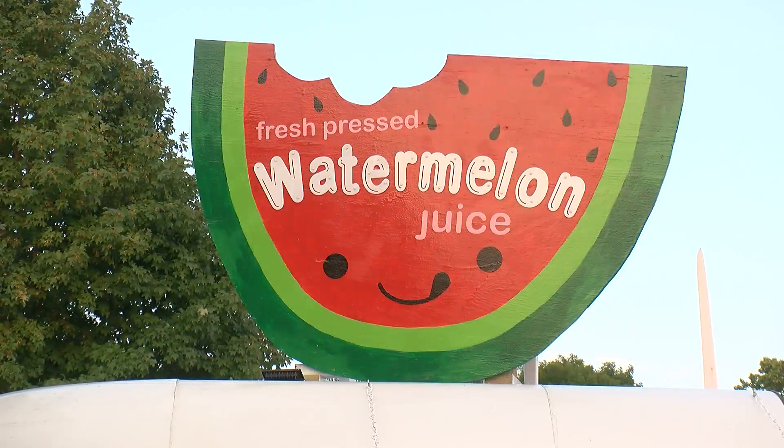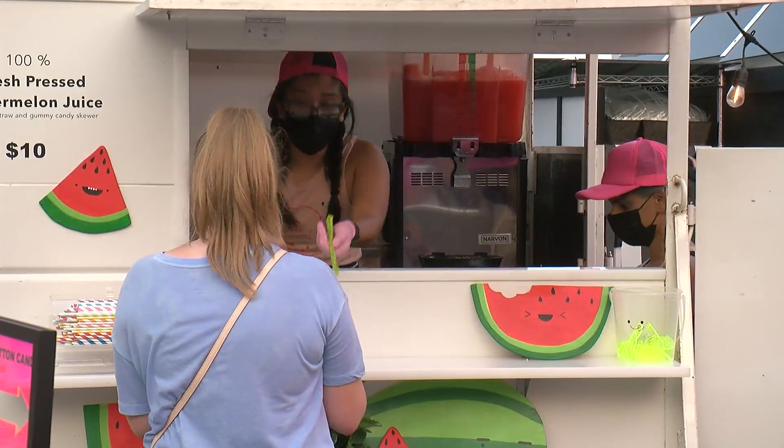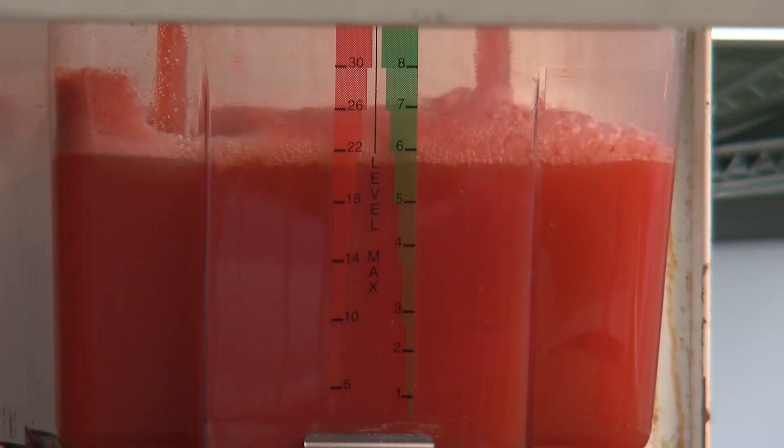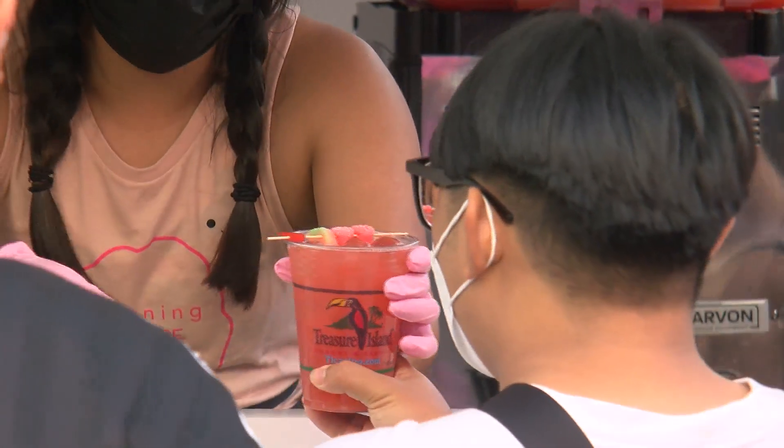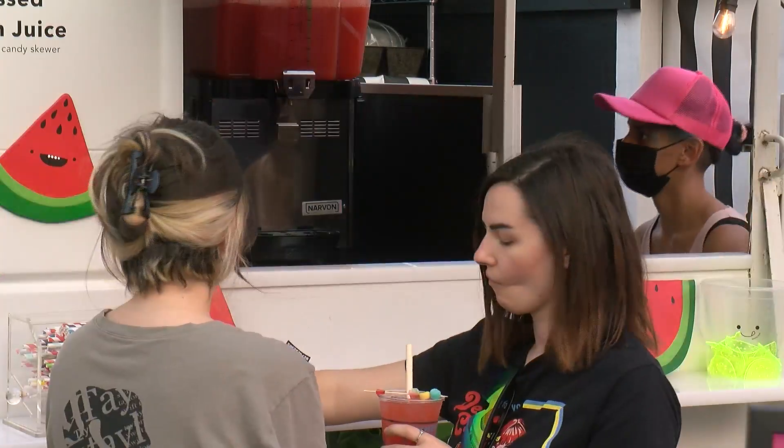Tell us about the watermelon juice — how did that concept come up? It sure is pretty, and that's got to be a big seller too. When we started the cotton candy business, we wanted to add a drink. This was just something we had done for ourselves in the past and enjoyed it. You just can't get it quite like that from a store — just fresh pressed.